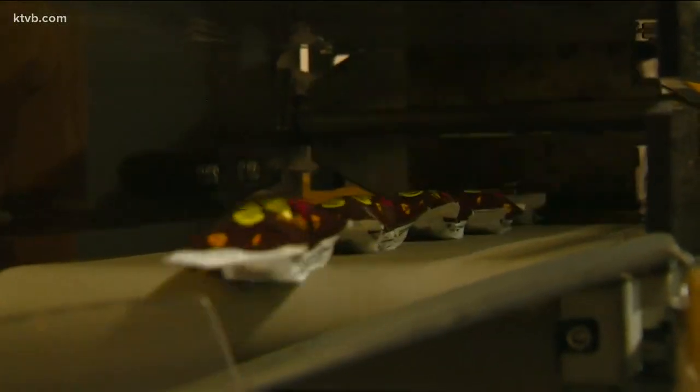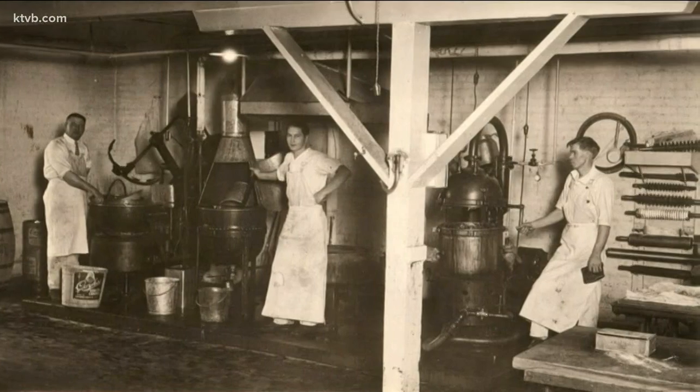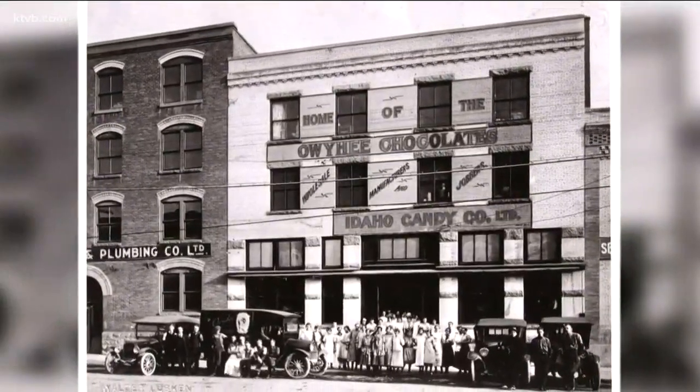The wrapping machine can wrap anywhere from 80 to 100 bars a minute. What we sell — in some ways we sell stories. We connect people back to Idaho, we connect people back to their roots, we connect people to Boise in this funny, quirky way. Like, where else can you get a candy bar that's named after a potato? Only in Idaho.